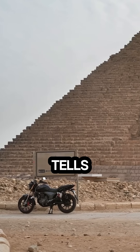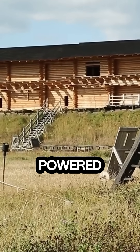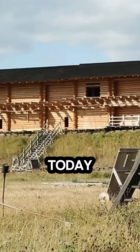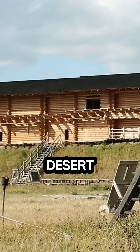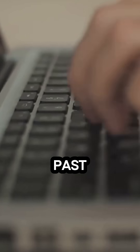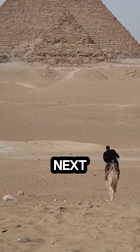So next time someone tells you the pyramids were built by aliens, you can set the record straight. They were built by thousands of skilled Egyptians, powered by teamwork, creativity, and a vision that still inspires us today. What do you think — could you have hauled a 15-ton rock up a ramp in the desert? Let me know in the comments, and if you love unraveling mysteries from the past, don't forget to like, subscribe, and hit that notification bell. Until next time, keep exploring.